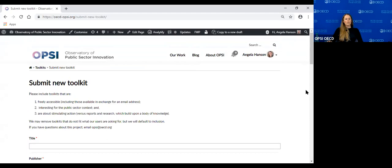That's all I have to share today. I really hope you use the toolkit navigator and find it valuable. Please do reach out if you have feedback, questions, or would like to partner with us as we build it out — it's a constant work in progress. Thanks for listening, and see you on the OPSI platform.